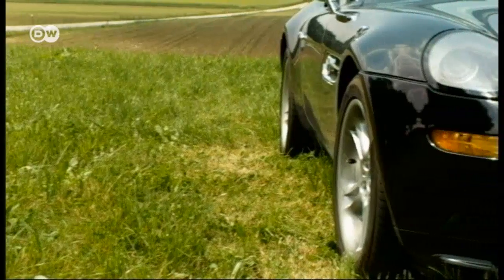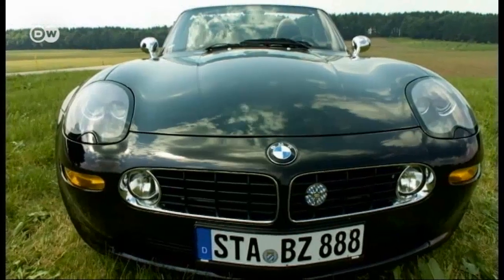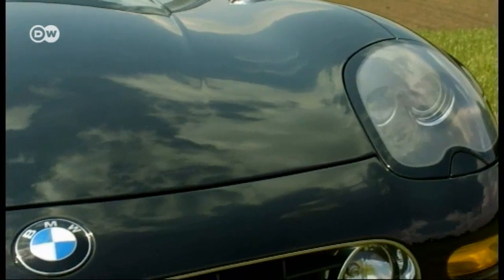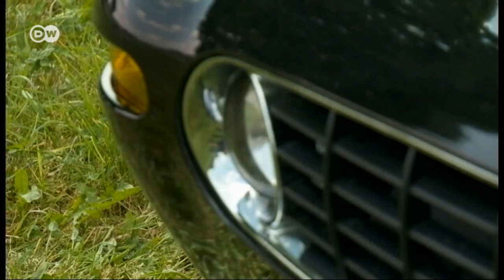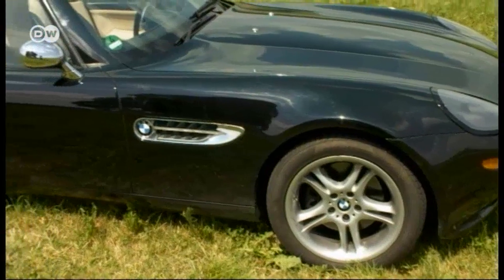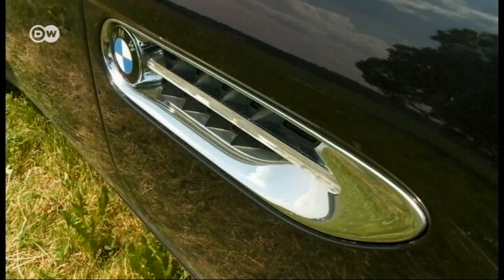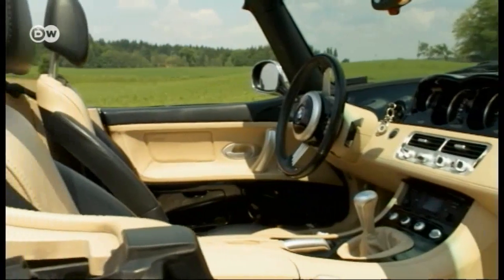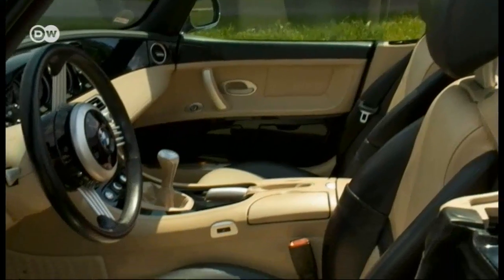The Z8 was designed by Henrik Fisker. In terms of shape, the BMW kidney grille and side air vents recall the BMW 507, which made its premiere way back in 1955. The convertible was completely built by hand. It cost 235,000 Deutschmarks, or around 119,000 euros. Only 5,703 were made, so it's a rarity.